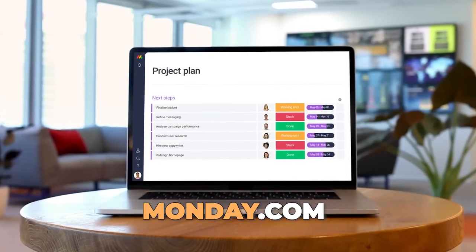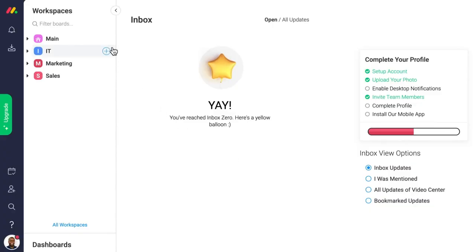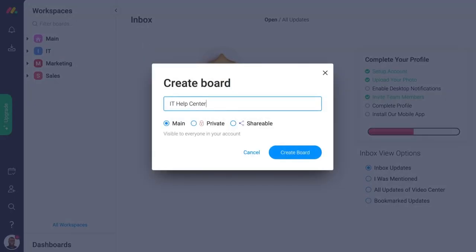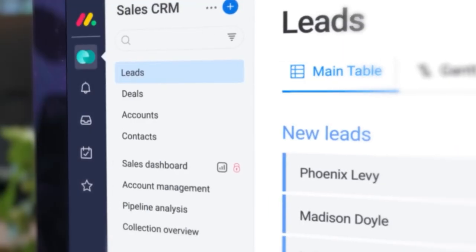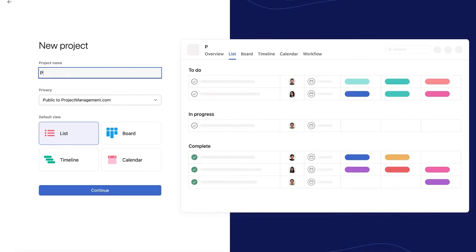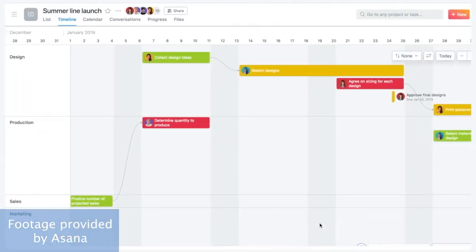Monday.com is also a strong contender. It's versatile, offers various views, and has customizable dashboards, which are great for visualizing project data. However, it's more focused on data and CRM-style management, so it can feel overwhelming if you only need a task manager. Conversely, Asana strikes a nice balance between simplicity and advanced features, making it a better fit for most teams.